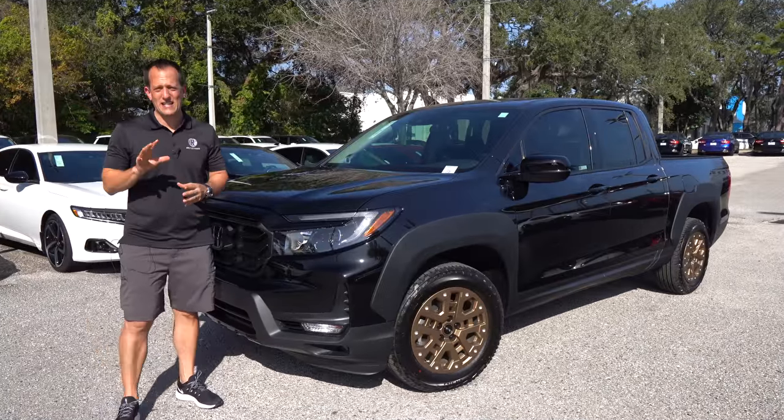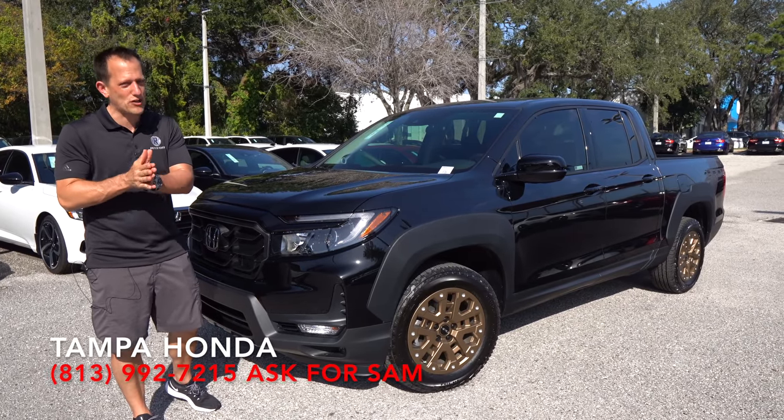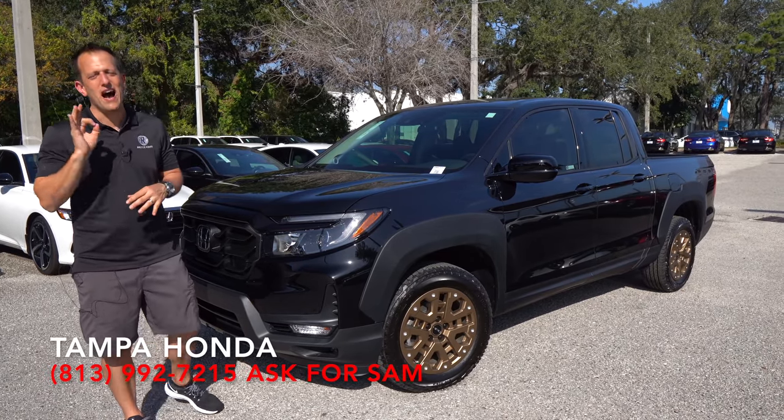Hey guys, what's up? It's Joe Rady from Rady's Rides. I'm back here at Tampa Honda, of course in Tampa, Florida. And guess what? We have a truck that many of you have been asking for. This is the majorly updated new 2021 Honda Ridgeline.